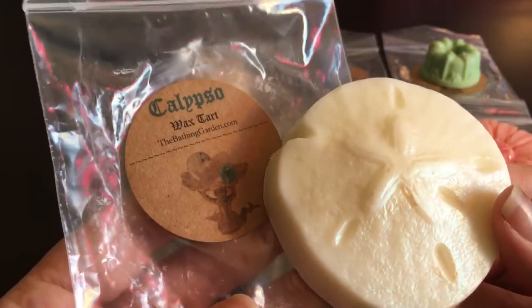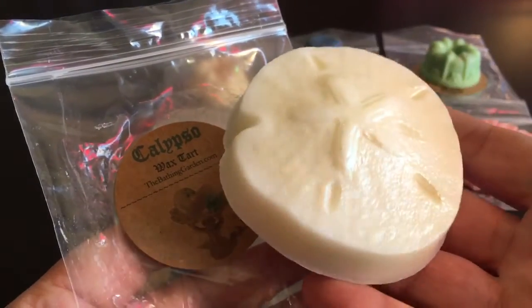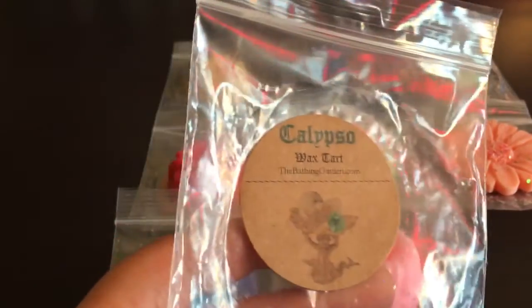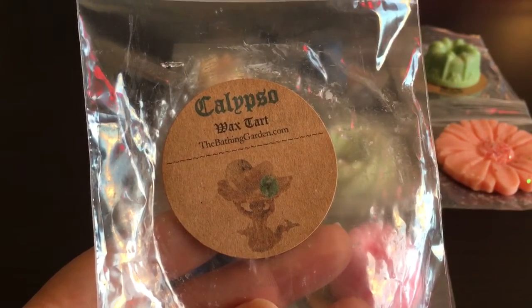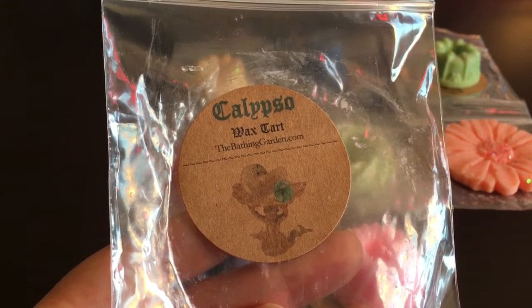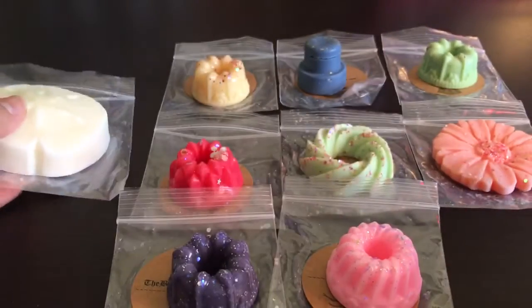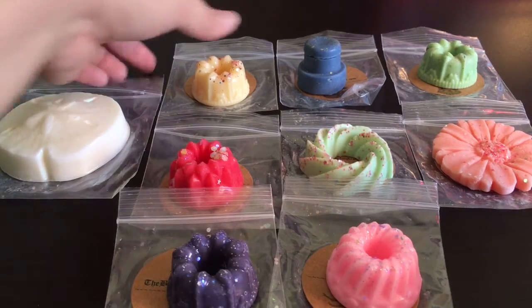This first sample is Calypso — it's a sand dollar shape and it's quite large, probably about two ounces of wax. The scent is sea salt, vetiver, driftwood, jasmine, and coconut. It's really nice — fresh and clean with some floral from the jasmine, and the coconut sweetens it up a little. I don't think I got this in my last order, but it's part of her 'Take Me to the Sea' collection.